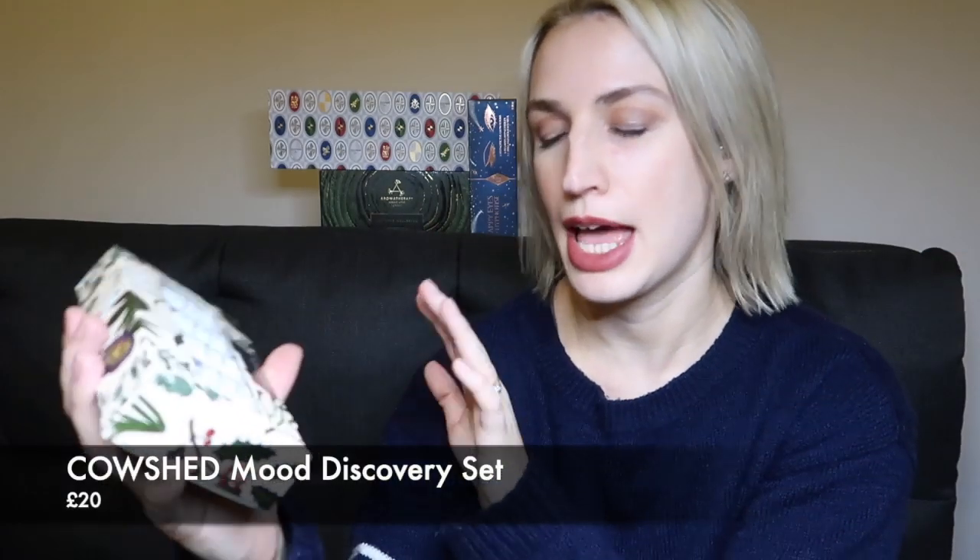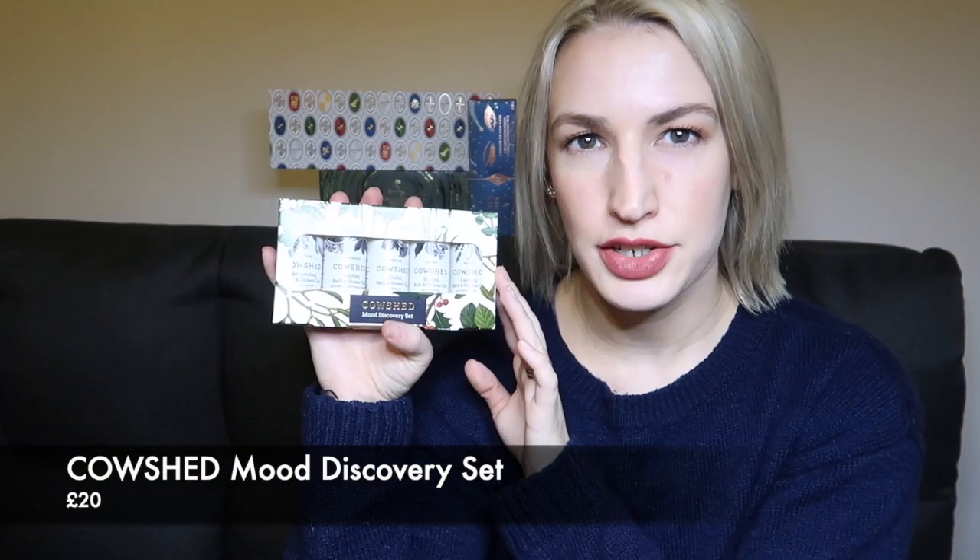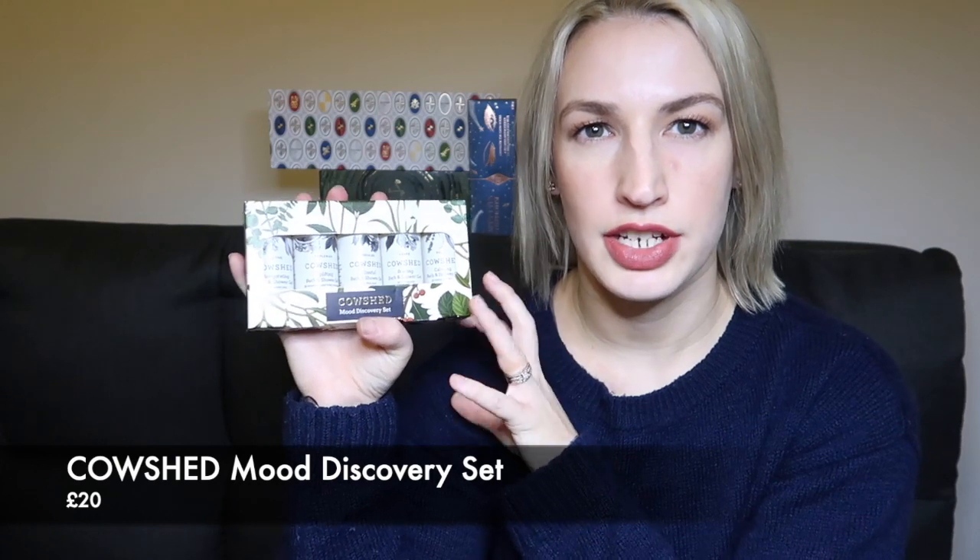First, I'm going to show you the items in my beauty gift guide, which you'll kind of see behind me. These are the items that I really think would make some of the most amazing gifts this Christmas. Starting with the lowest priced item, I've gone for this little Mood Discovery Set by Cowshed. Cowshed do really lovely luxurious bath products — they're not majorly expensive but the products are made in England and they're just lovely.